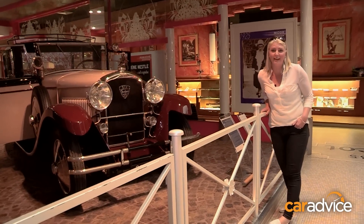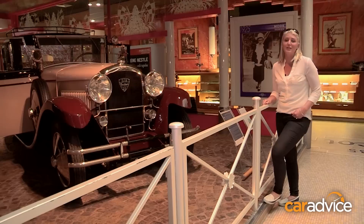If you've ever seen Midnight in Paris with Woody Allen, you would recognise this car — it was the one used in the film.